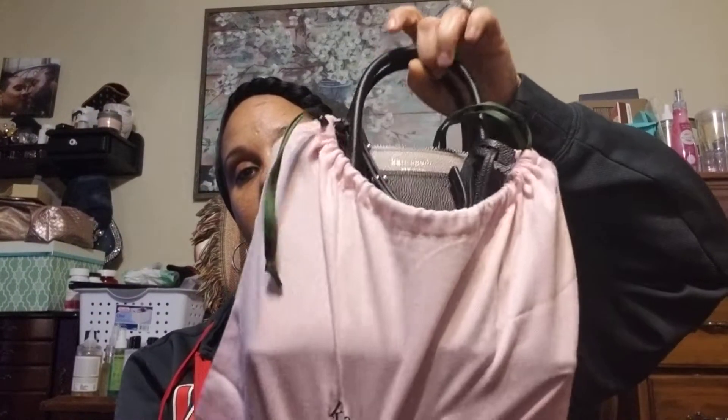She got the bag in the deep evergreen and I was like, I gotta have it. I already got the bigger one — the medium size — so this is the mini. And this is it!